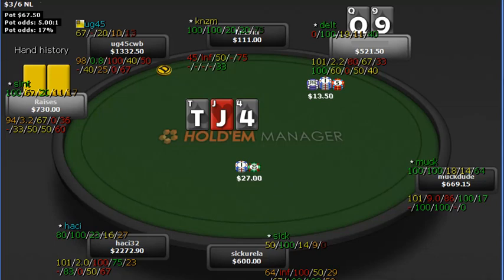So half-pot bet into him. And this guy apparently likes min-raises and min-raises back. You've got to be careful of min-raises on the flop. But we have such a strong draw and we're getting such good odds right here that we are able to just call it flat.